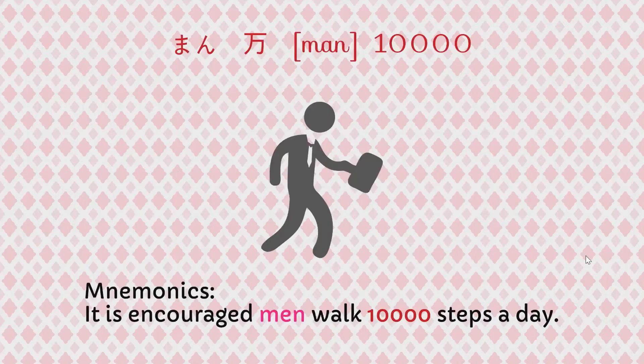The way we can remember man is as follows. The mnemonic for man is: It is encouraged that men walk 10,000 steps a day. Men — man. 10,000 is man.